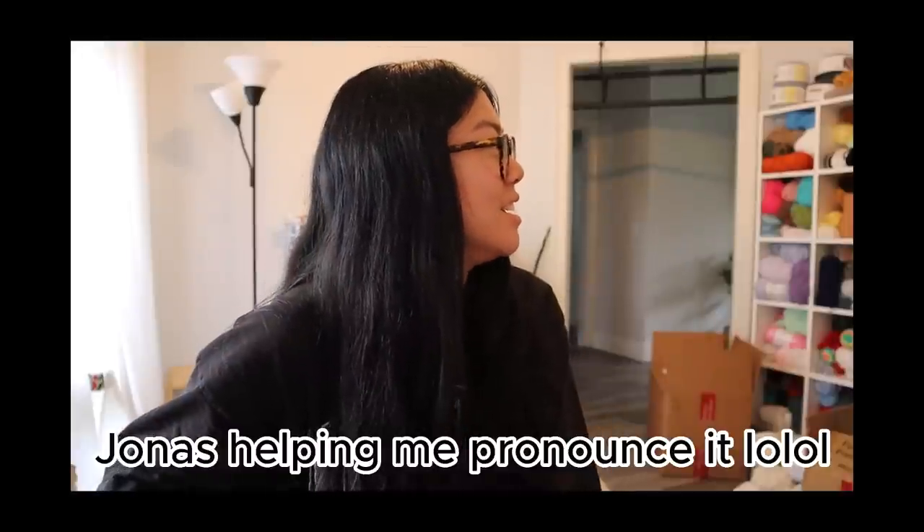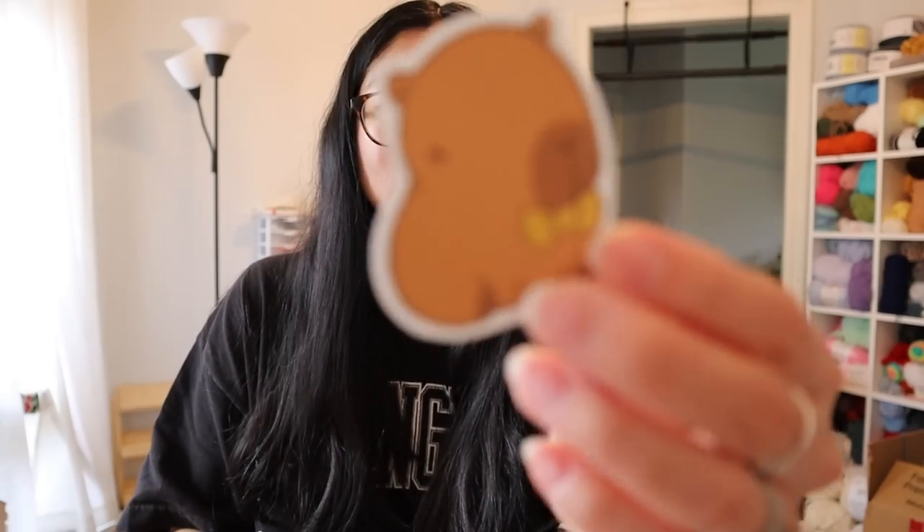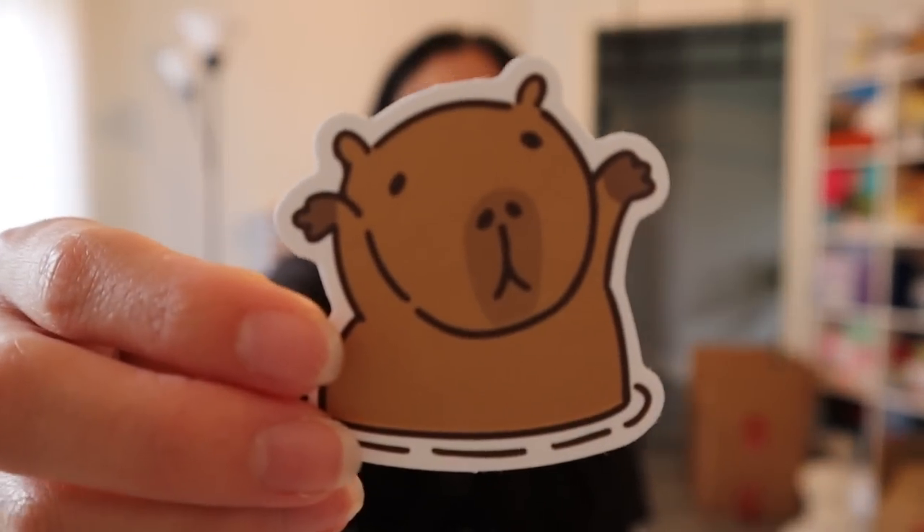Capybara — I'm sorry if I'm botching it, but you guys know what I mean. Just look at these stickers — this one has a bow tie, and this one has its arms up. I'm set. I have so many different stickers, I'm going to include like five stickers per order now. Thank you so much, Temu. I'm really excited to use these.